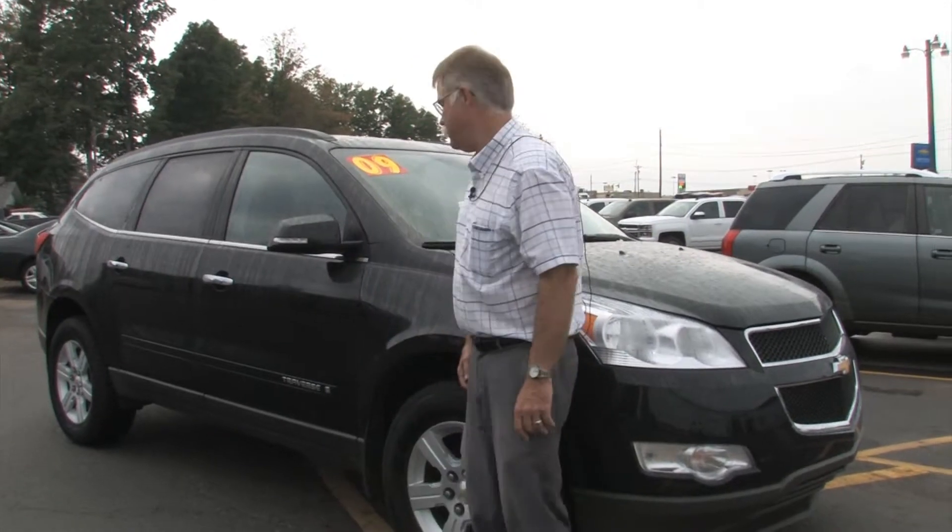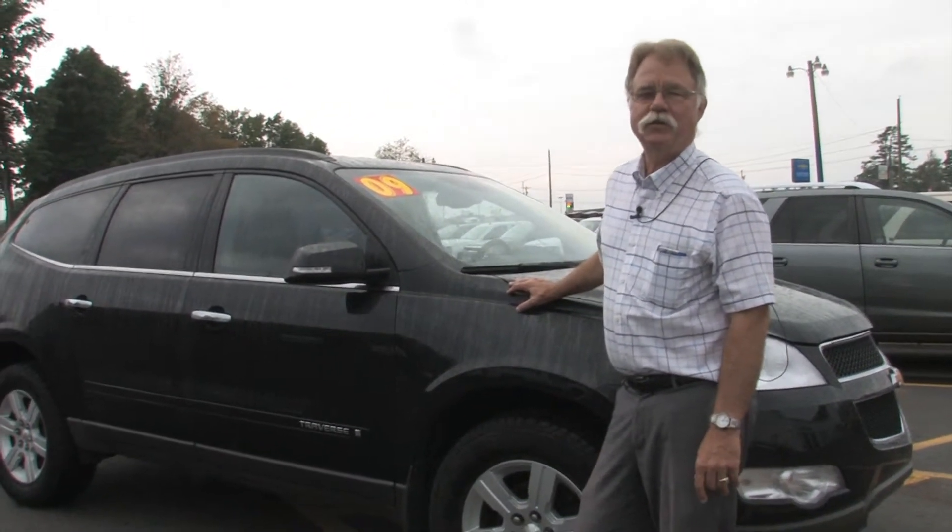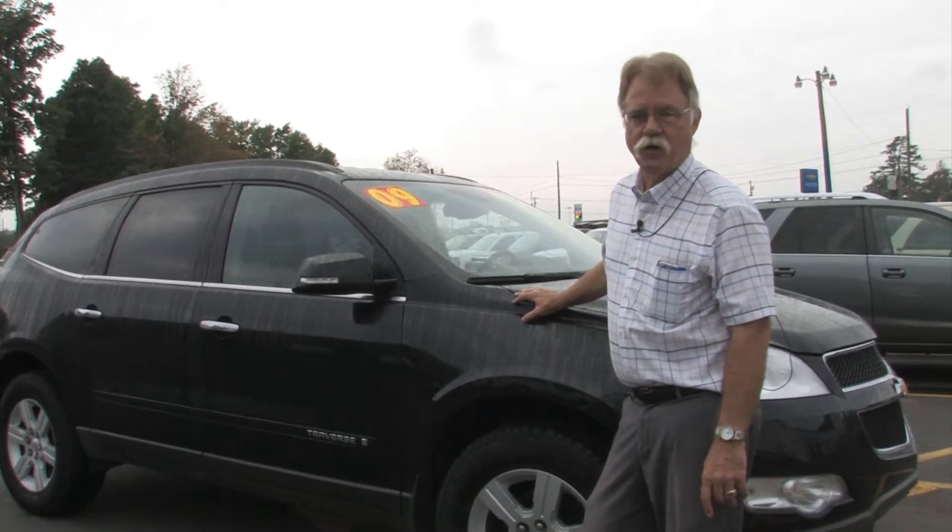Hello, this is Bob from BetterGetAChevy.com. Today we're looking at this 2009 Chevy Traverse. It's kind of a special car because I sold it brand new to a couple of Marquette retirees, and it actually did like I'd like to do — spend the winters in Florida.